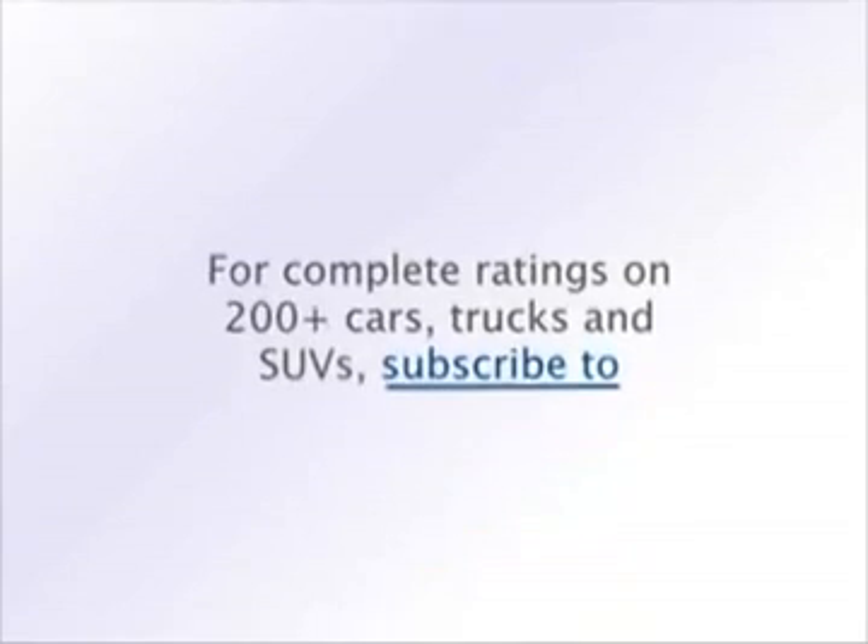For complete safety information on this vehicle, subscribe to ConsumerReports.org.